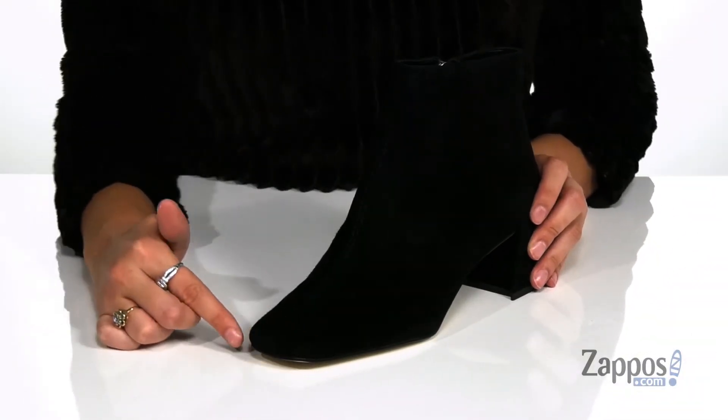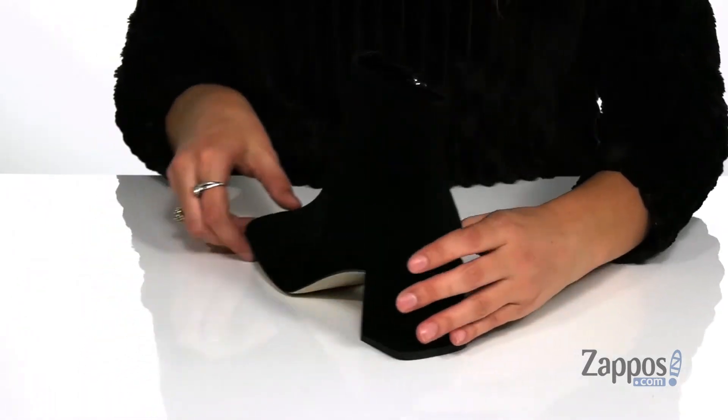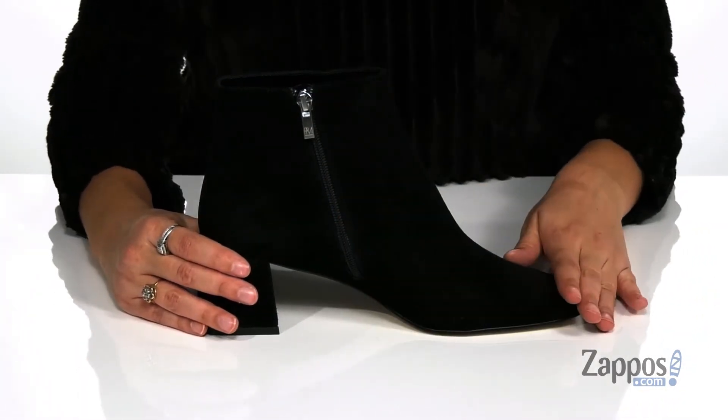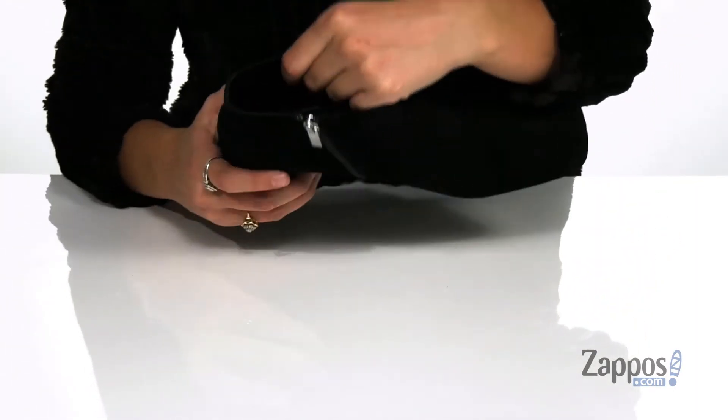They feature a square toe silhouette that will definitely keep you on trend this season. On the opposite side, you will find a zipper closure that allows you to easily slide these off and on your feet.